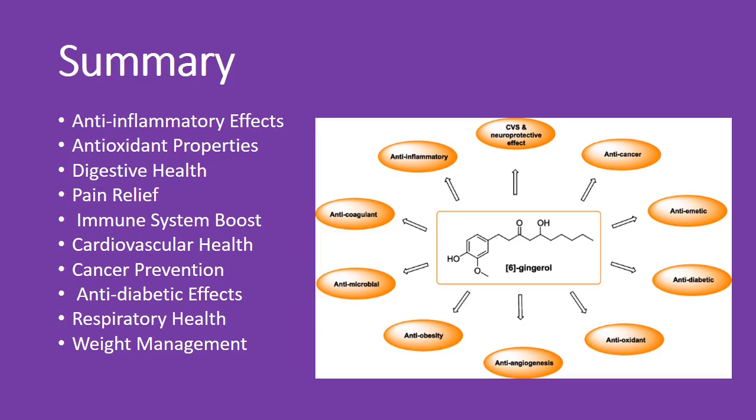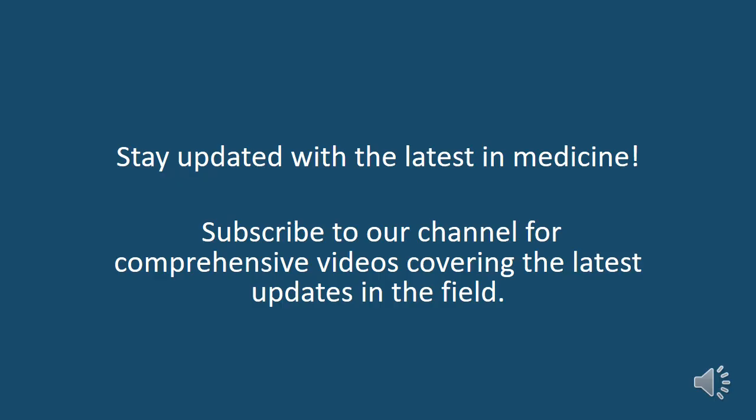Ginger: your all-in-one health boost. Stay updated with the latest in medicine — subscribe to our channel for comprehensive videos covering the latest updates in the field.